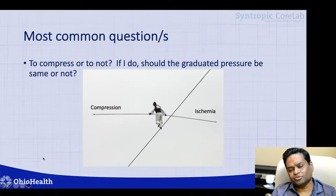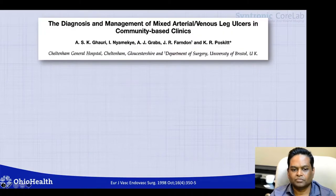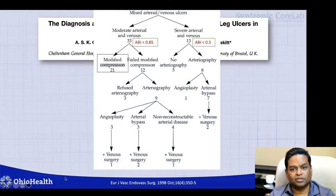The most common questions you receive are when to compress and when not to compress in these patients, and when to use graduated compression socks and when not to. About a decade after the 1986 publication, the University of Bristol published management guidelines for mixed arterial venous ulcers. They divided patients into three subgroups: normal ABIs, severe ABIs, and somewhere in the mild to moderate ABI range.